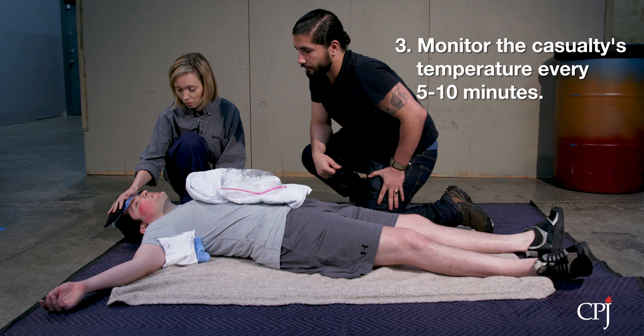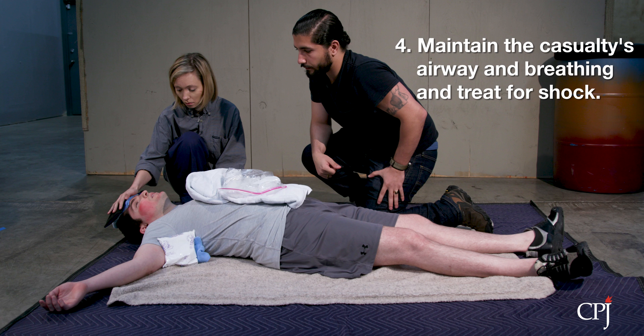Monitor the casualty's temperature every 5 to 10 minutes. Maintain the casualty's airway and breathing and treat them for shock.